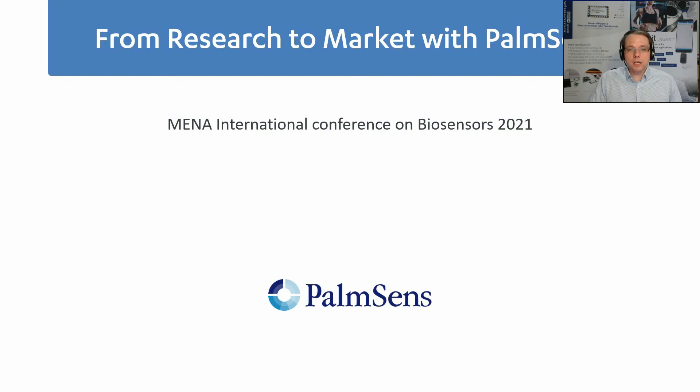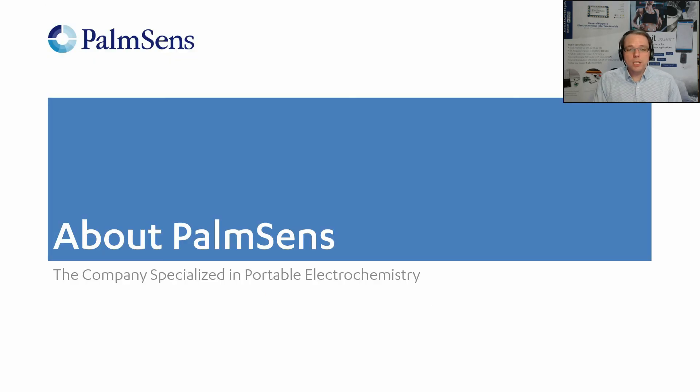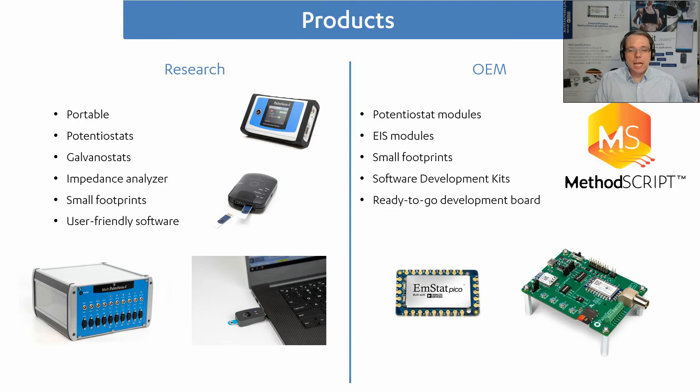First I would like to start by introducing PalmSense. We're a Dutch company located in the Netherlands and we are focusing on portable electrochemistry — we have done that from the beginning. Since 2012 we're known as PalmSense, and before that, from 2002, we were known as Palm Instruments. We have always focused on portable electrochemistry, and nowadays we have developed this into two main branches of our product range.